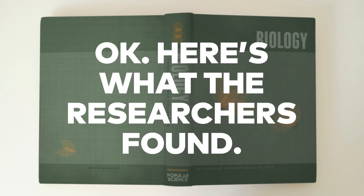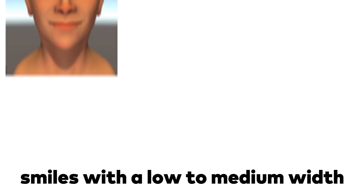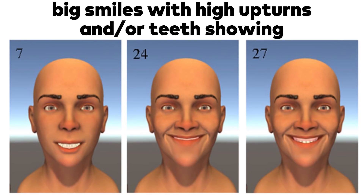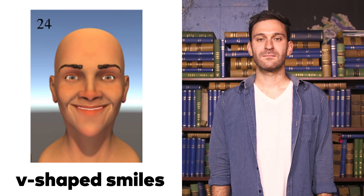Here's what the researchers found. Bigger isn't always better — smiles with a low to medium width tended to get better ratings. Big smiles were rated worst when combined with a high angle, or upturn, and a lot of teeth. Smiles with a medium upturn tended to be more popular in general. More V-shaped smiles creeped people out.